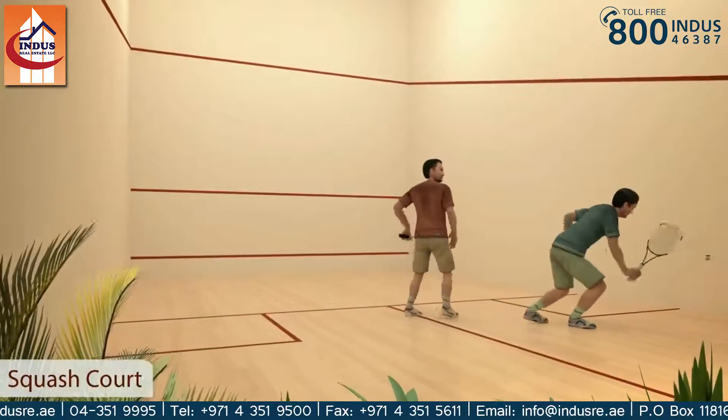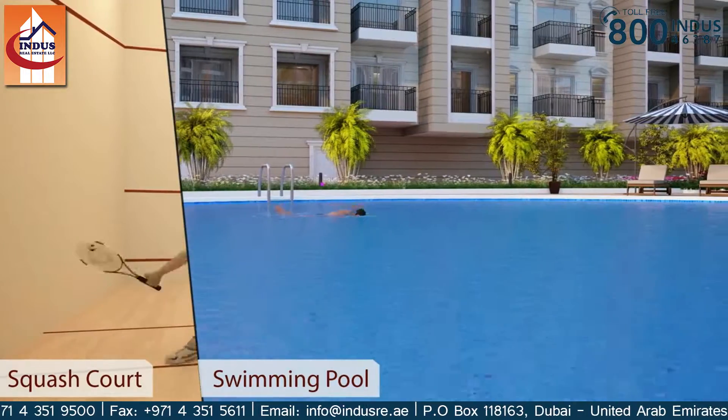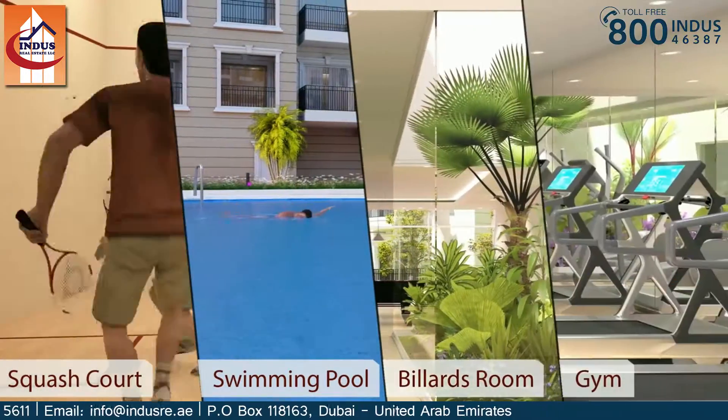State-of-the-art amenities comprising of squash courts, swimming pool, billiards room, and a fully equipped health club.